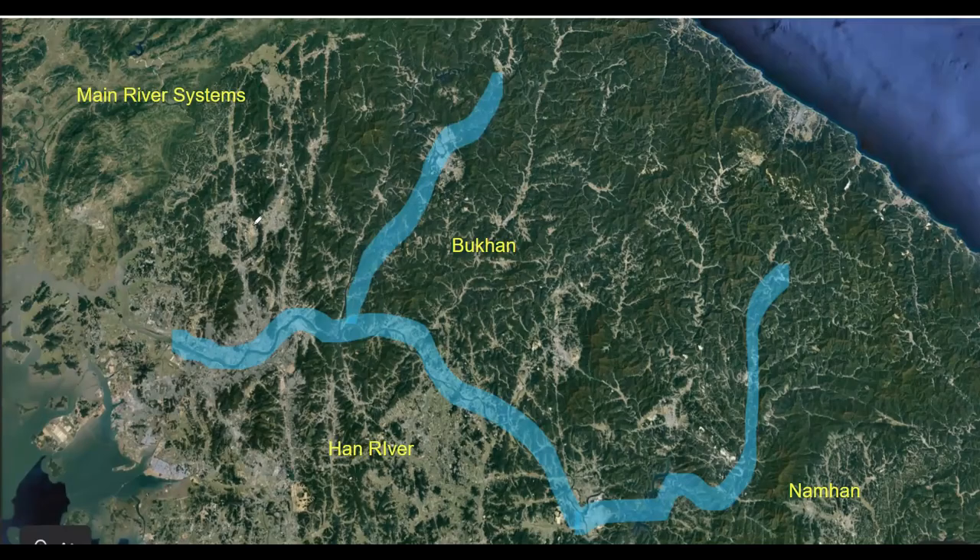There are two main river systems we're going to focus on: the Bukhan and the Nam Han. The bottom one is the Han River, and this area right here is Seoul. This would be the border dividing North Korea and South Korea. The Bukhan is the North Han River, and you can see there are several reservoirs — Weeom, Chun Chun Reservoir, and Soeyong Reservoir — so there are a lot of reservoirs blocking the Bukhan.